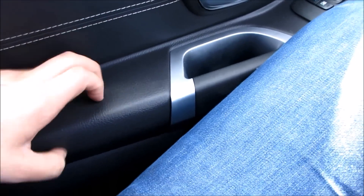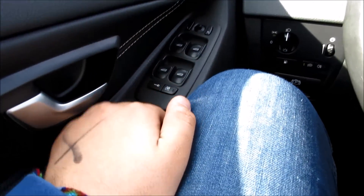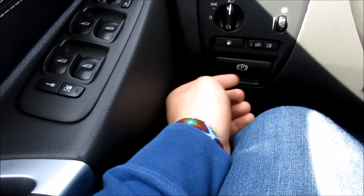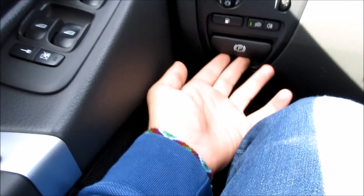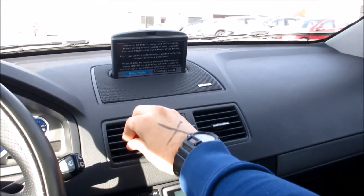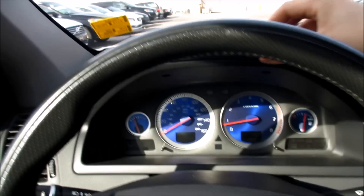You have your padded armrest along with all four automatic windows, power locks, and power mirrors. Up here you have your headlight controls, your front and rear fog lights, parking brake release, fuel cap, and gauge dimmer. The entire dashboard of this vehicle is soft touch — it's a very, very nice material.